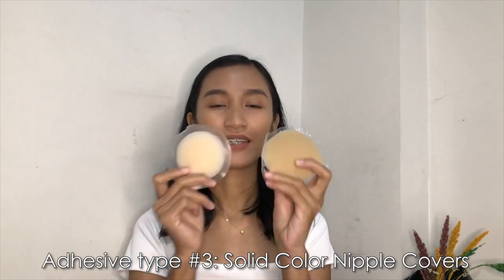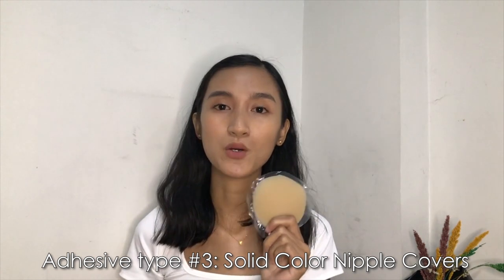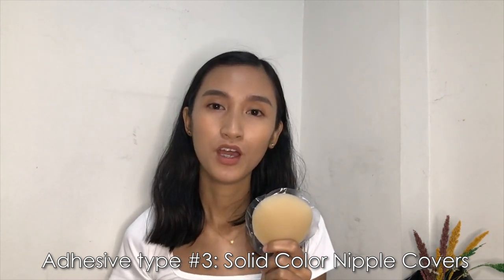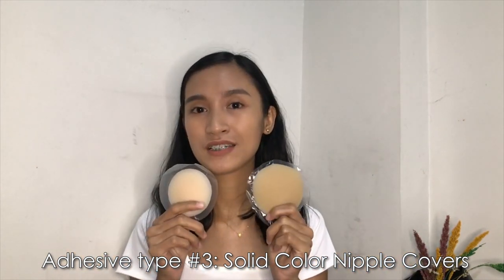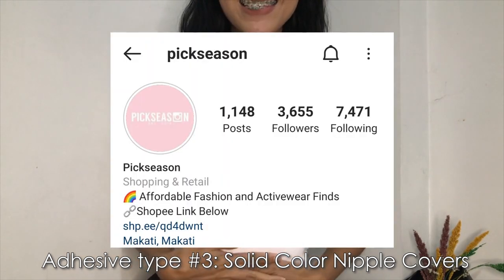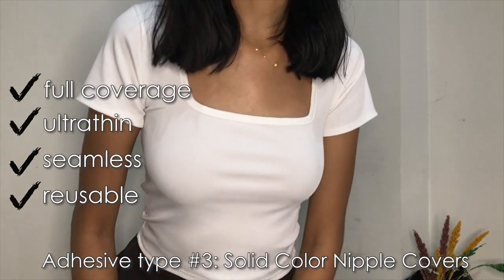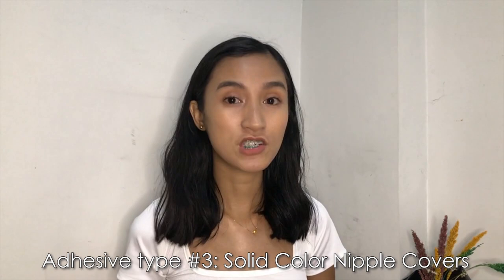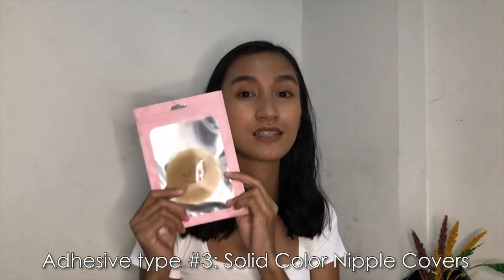The third kind is solid color nipple covers — 3.5 inch in coffee and 3 inch in cream. This kind is full coverage, so it's best to pick the shade closest to your skin color since it will really cover the nipple. You can wear white or thin clothes with it and no one will notice you're wearing nipple covers. Actually, I'm wearing one right now — I'm wearing a white shirt from Peak Season, and I'm wearing the solid color nipple covers in coffee. It's seamless and the shade is perfect for my skin color, so you won't really notice. Similar to the semi-transparent, it costs 249 pesos in a box and 229 pesos in a zip-lock.